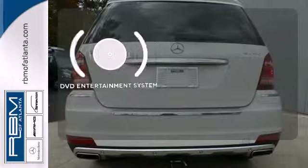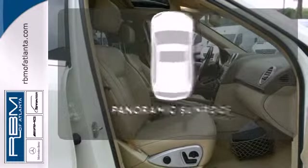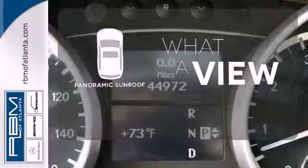Bring your favorite videos along for the ride with the DVD entertainment system. The panoramic sunroof gives you even more fresh air for your drive.